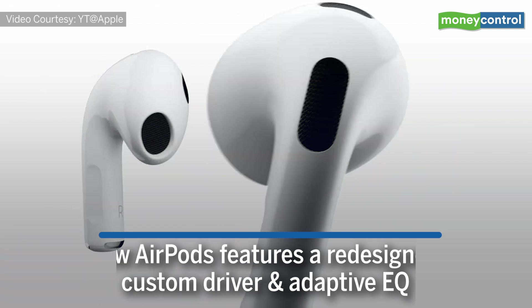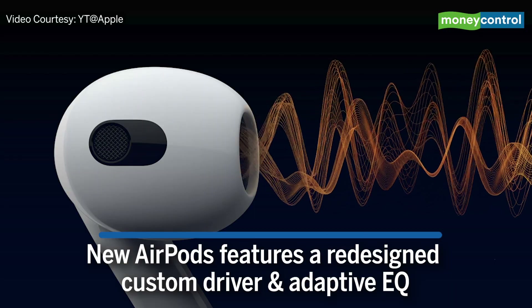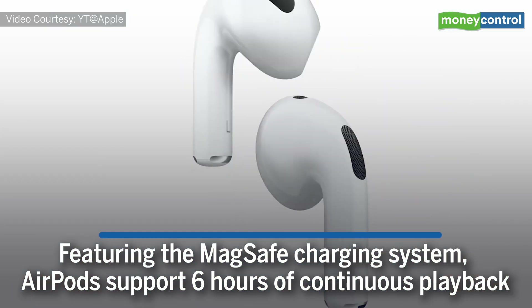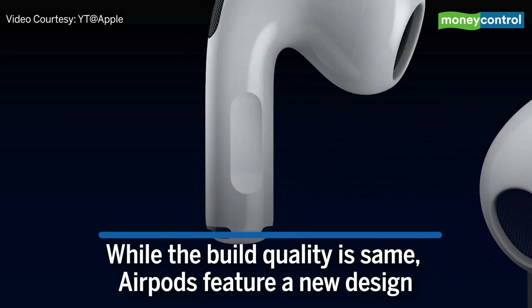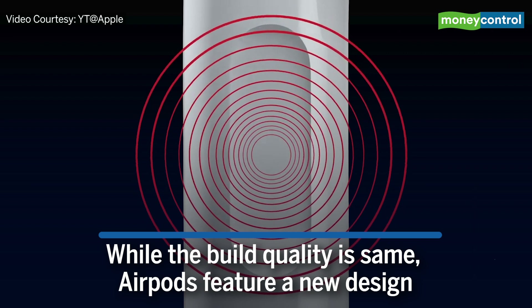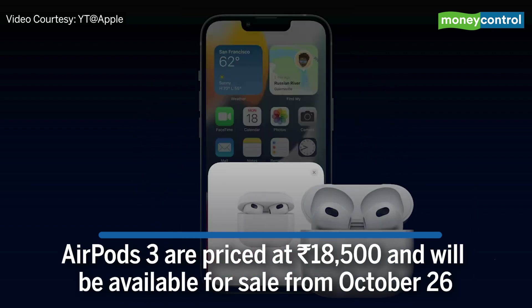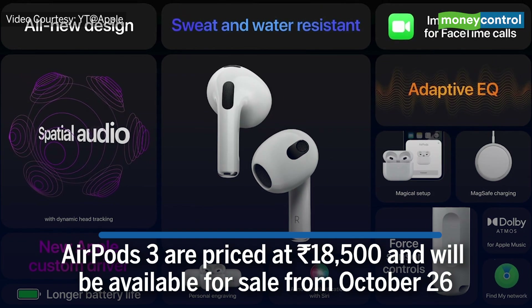The new AirPods feature a redesigned custom driver and adaptive EQ, featuring the MagSafe charging system. The AirPods support 6 hours of continuous playback. While the build quality is the same, the AirPods feature a new design. The new 3rd generation AirPods are priced at Rs 18,500 and will be available for sale from October 26.